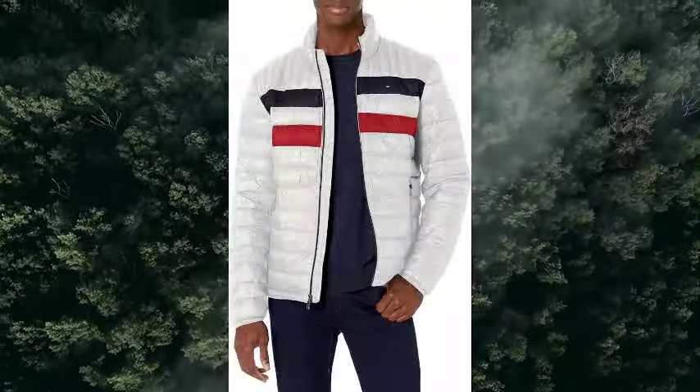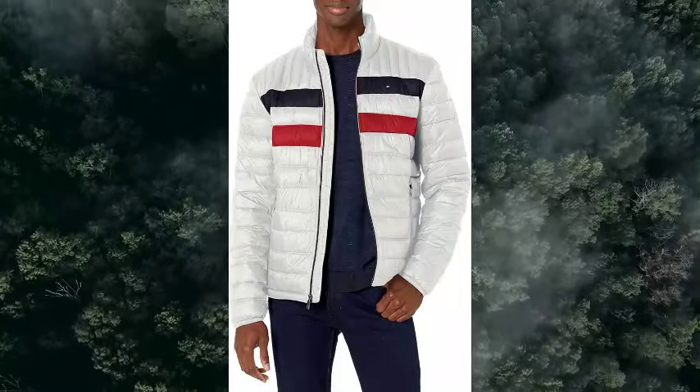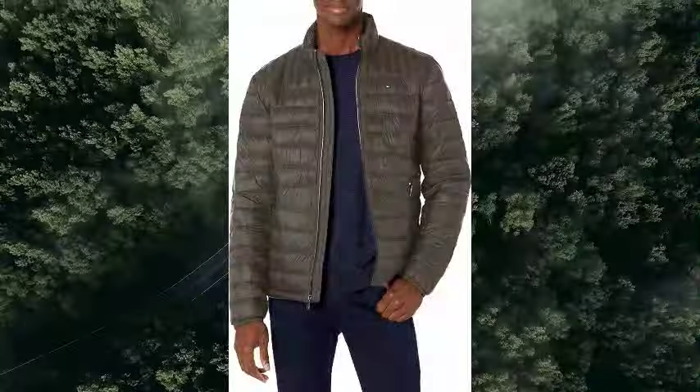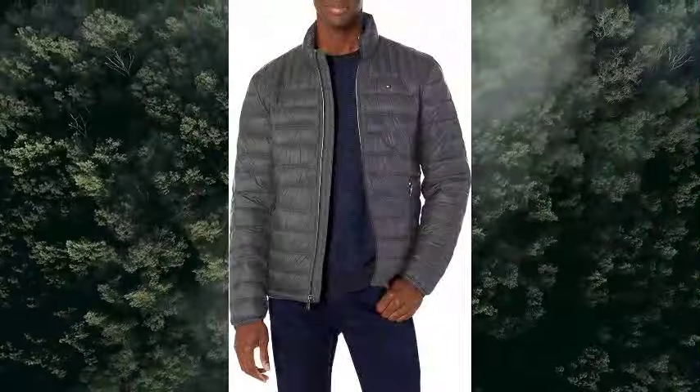Stylish features: the jacket features the Tommy Hilfiger signature flag on the left chest and the Hilfiger name on the back of the collar. Also features a front zipper closure, two side pockets with zipper closures, and an interior hidden zipper pocket.